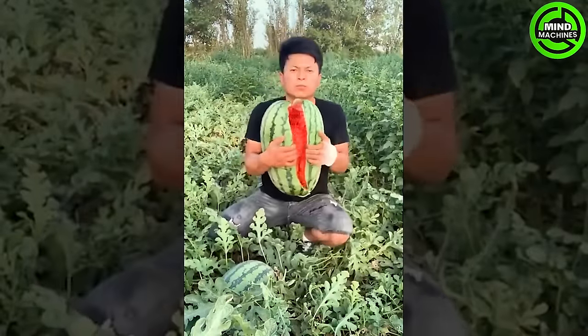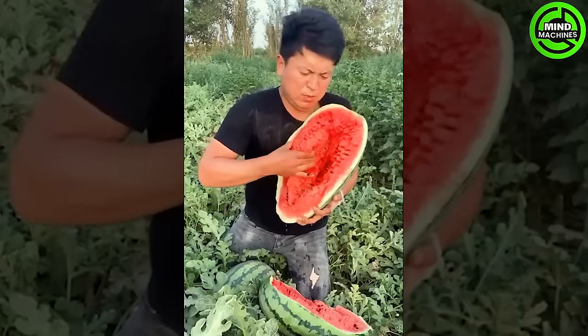Watermelons consistently evoke a lively sense of life, providing a visually refreshing experience for observers.